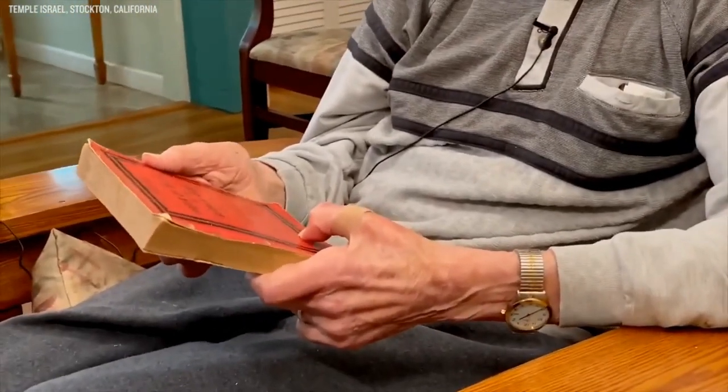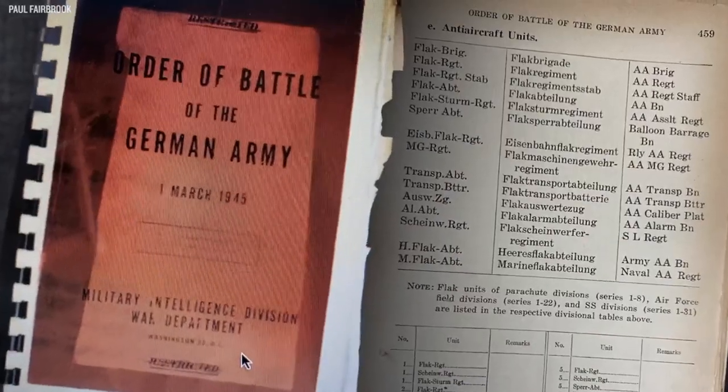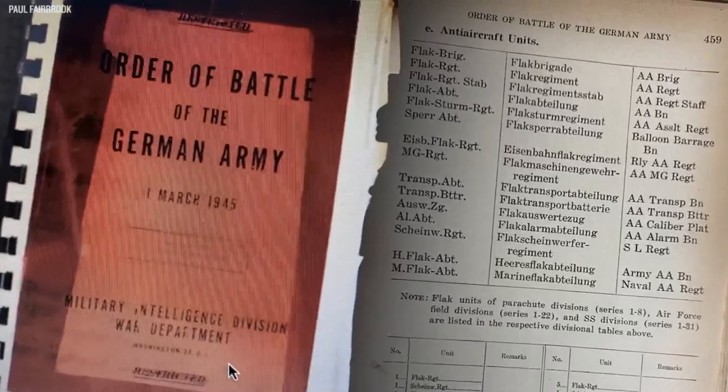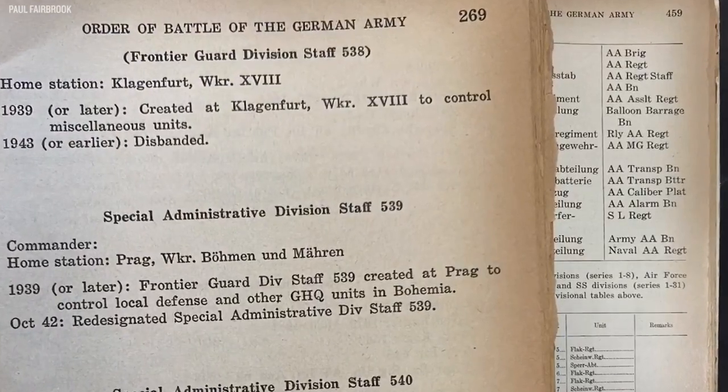One of the major publications that came out of this program was called The Red Book — simply because it had a red cover — but it was The Order of Battle of the German Army. It was enormously helpful to the troops in Europe when they were planning for D-Day and for soldiers interrogating German prisoners in Europe. Paul himself describes it: this book was prepared so that American interrogators would have it in their possession, and when a prisoner said he was in, for instance, the 89th Infantry Division, they could tell him who the commander was, what regiments they had — everything about them. So if the interrogator knew that, the prisoner would figure he might as well tell him the rest.